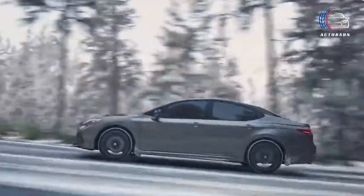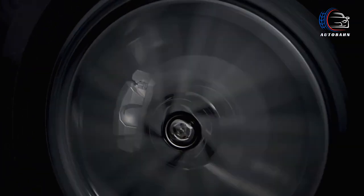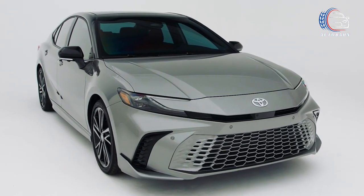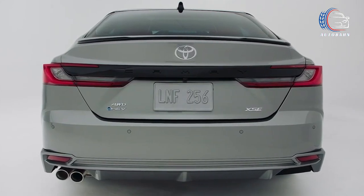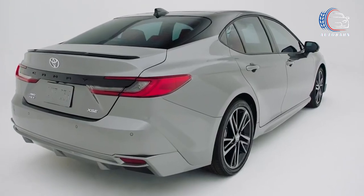Toyota Camry has earned its popularity for being both affordable and spacious, all while delivering efficiency. Fast forward to 2025, and the beloved family sedan is set to dazzle with a fresh aesthetic. Enhancing its reputation for thriftiness, the Camry undergoes a powertrain makeover, waving goodbye to its once-diverse lineup that featured a V6 alongside hybrid and non-hybrid four-cylinders.